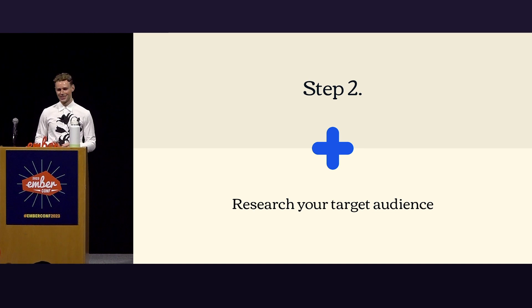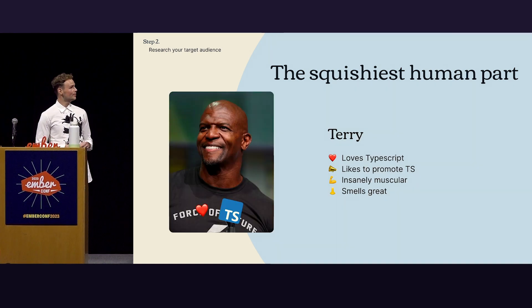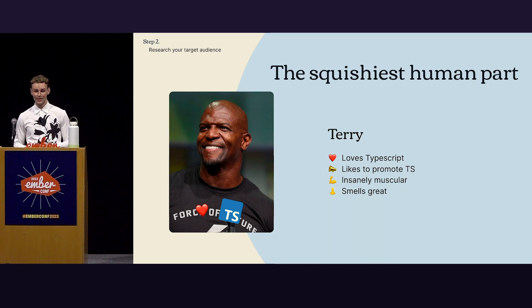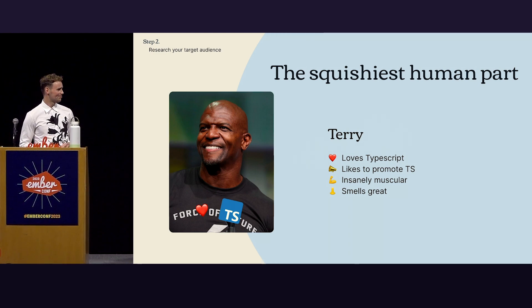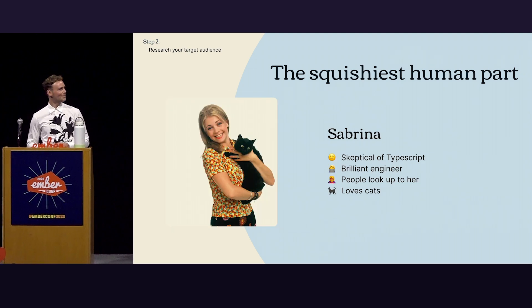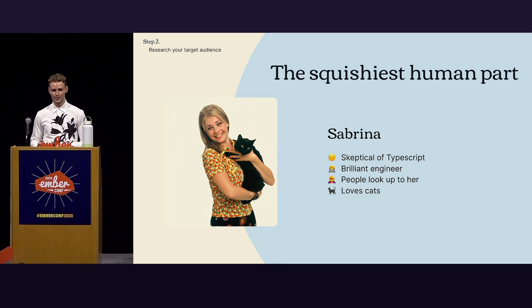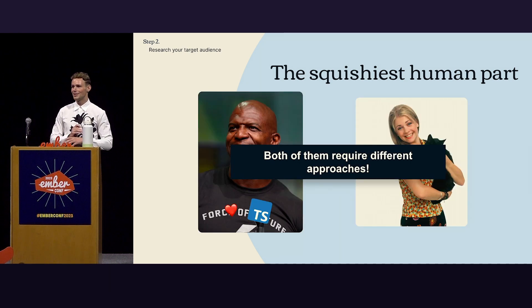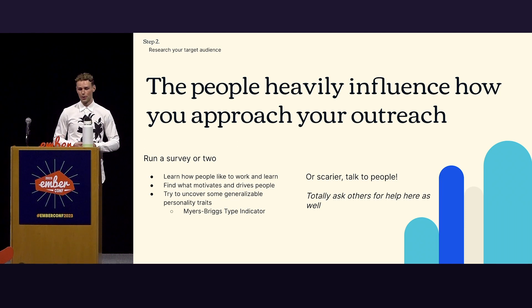Step two: research your target audience. This I personally find the squishiest human part. Let's take these two people. We have Terry — Terry loves TypeScript, likes to promote TypeScript, is insanely muscular, and smells great. And then we have Sabrina — she's skeptical of TypeScript, a brilliant engineer, people look up to her, and she loves cats. With these two people, the approaches you need to take to reach out to them vastly differ. The people heavily influence — pun intended — how you approach your outreach.